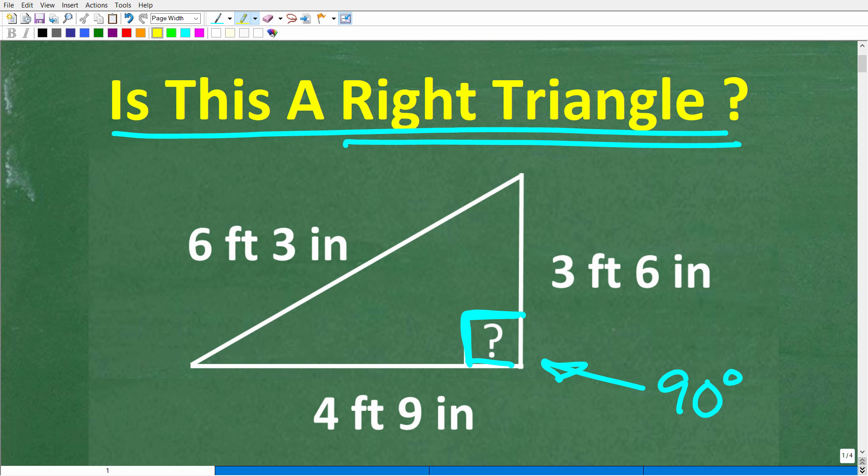So let's take a look at the problem. Here is our triangle. This side of the triangle is 6 feet 3 inches, this side right here is 3 feet 6 inches, and this side is 4 feet 9 inches. Feel free to use a calculator and put your answer in the comment section. The correct answer is going to be yes, it is a right triangle, or no, it is not.